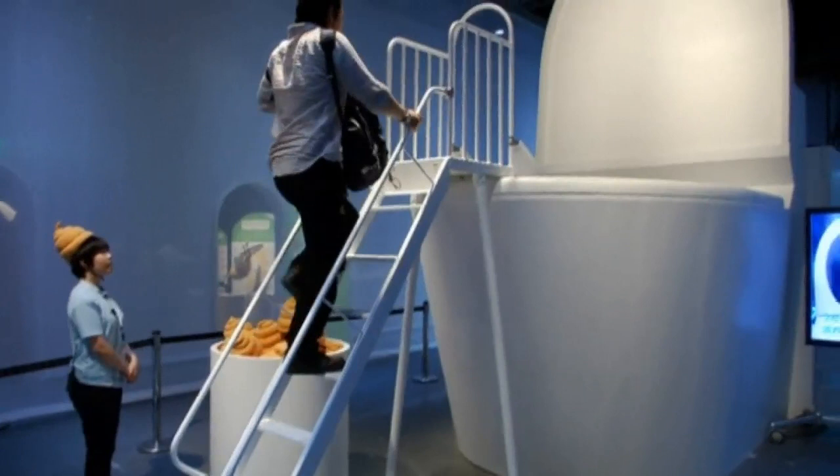And what better way to show how clean toilets and faeces are than by building a five-metre tall toilet and having visitors slide into it while wearing little poo-shaped hats? Because learning is more fun in hats.